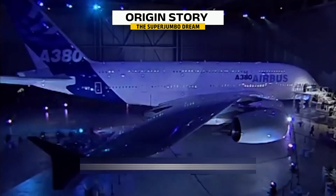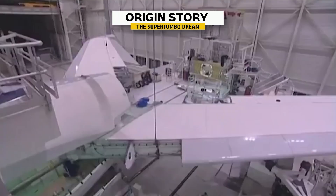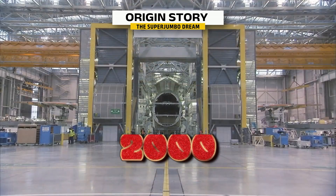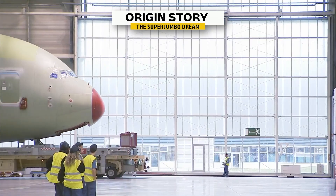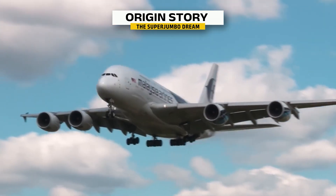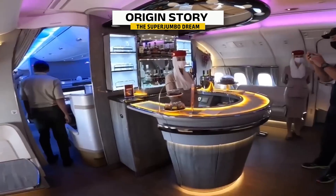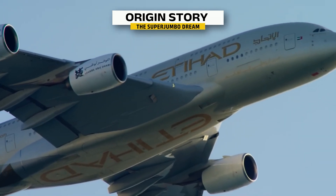The Airbus A380 started as a bold dream — to build something even bigger and more luxurious than the Boeing 747. In the early 2000s, Airbus set out to create the world's largest passenger plane. But it wasn't just about cramming in more seats. The A380 aimed to redefine air travel: think lounges, onboard bars, and even showers in first class. It was like turning an airplane into a flying hotel.